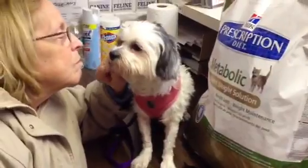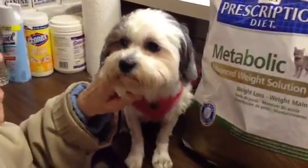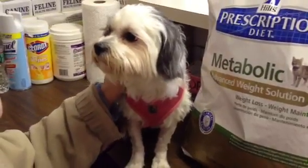She has had her rabies and distemper shots, she is negative for heartworm, and she can't be spayed for about another month because she recently had a heat.